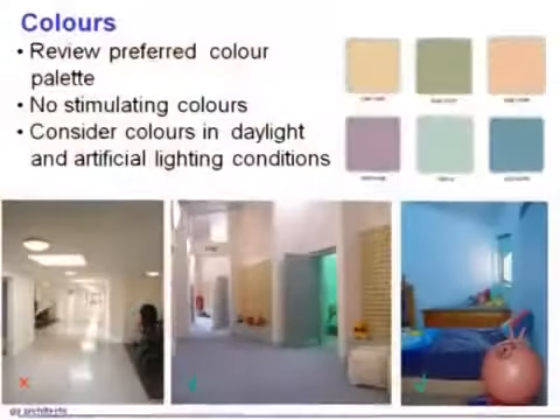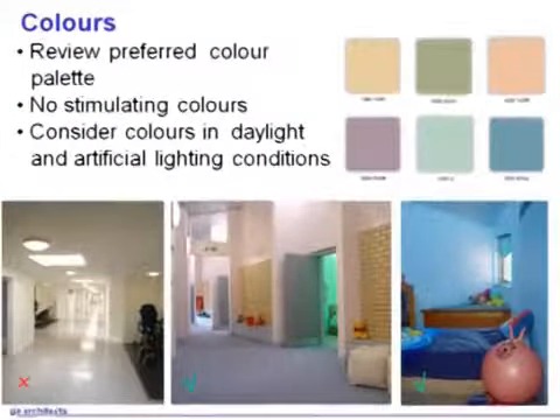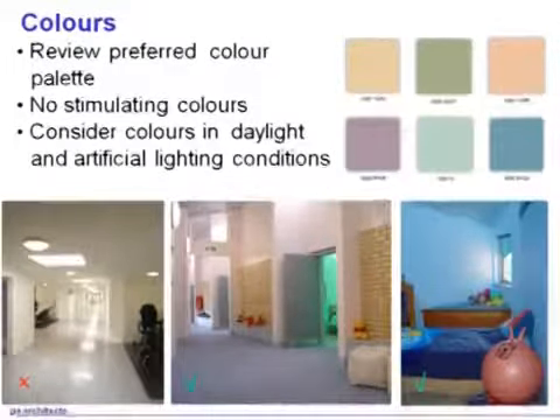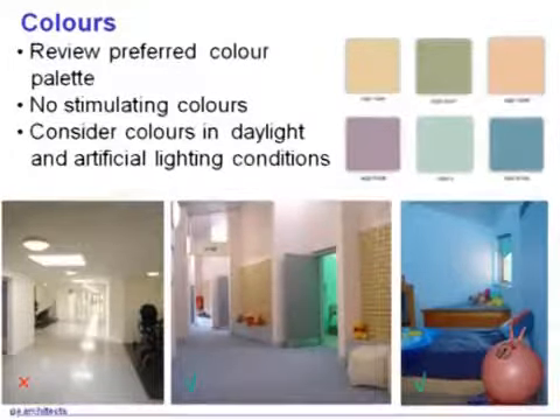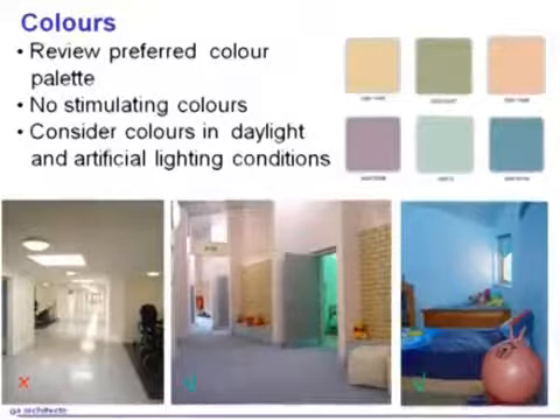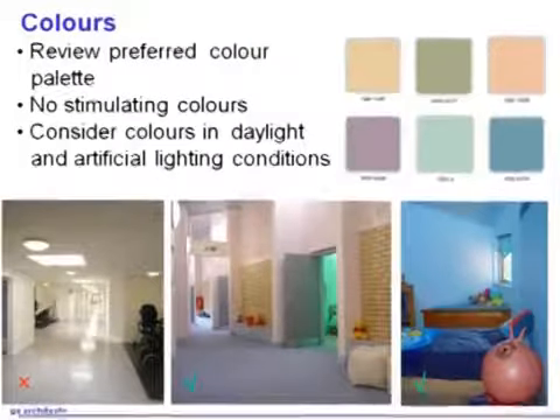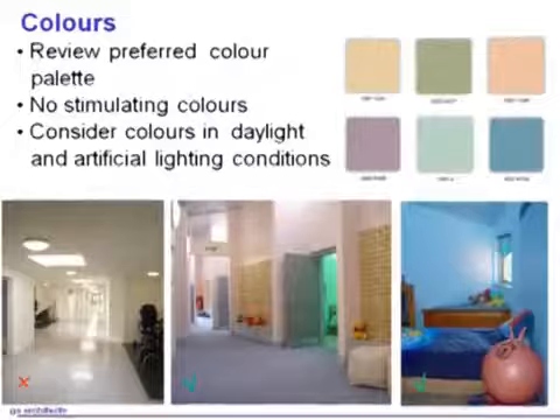The bottom right photograph shows a typical bedroom in that small residential building I showed you, where four colors were chosen from an earlier palette — before the research program. One of them was blue, one was a greeny color, one was a sort of purple, and probably gray. The children coming into those rooms were given the choice of any one of those colors, and then the room was purposely painted to that choice. That's how we can give children participation in the way their room looks.